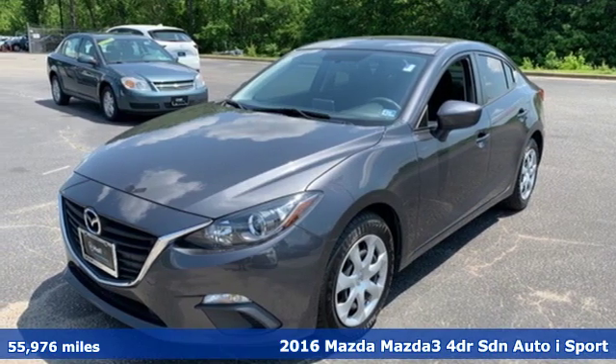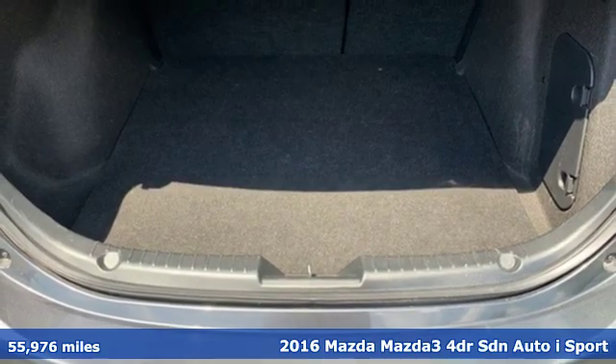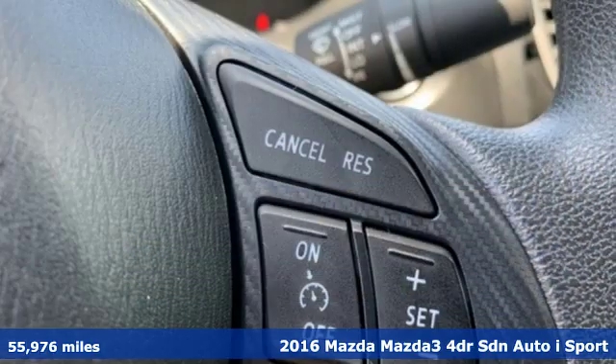Here's a 2016 Mazda 3. Engaging, exhilarating, the Mazda 3 exceeds expectations every day, every drive.